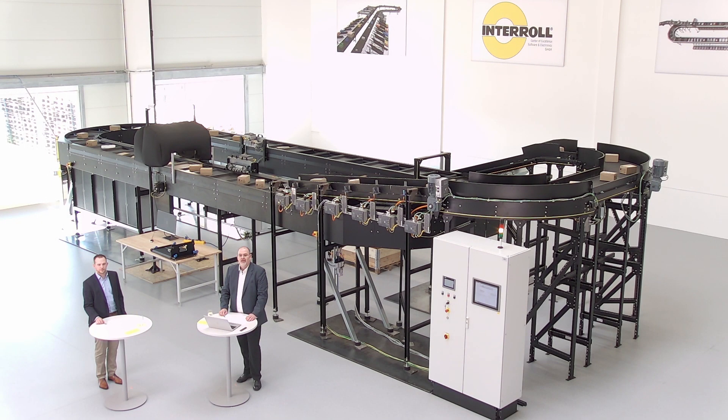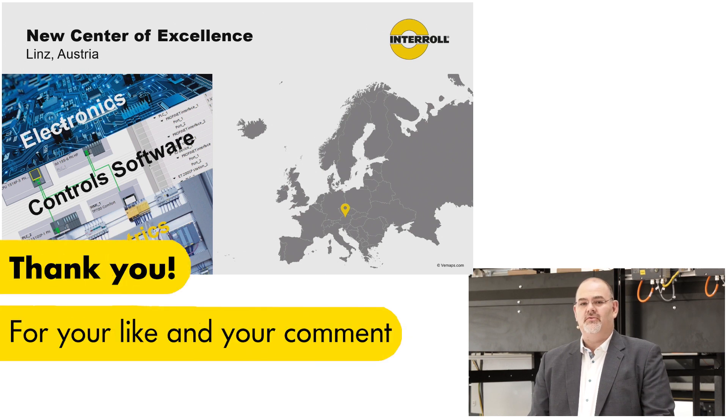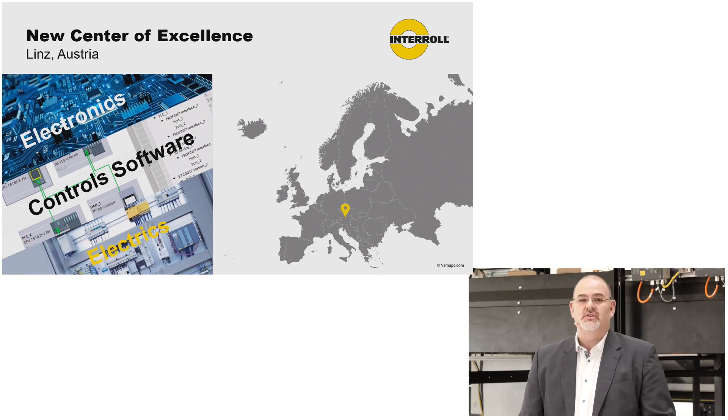Ladies and gentlemen, a warm welcome to Interroll's first live event in 2021. We are the global leader in providing material handling solutions. But Interroll is not sleeping — Interroll is extending. Interroll has invested in a new center of excellence for software and electronics. We are located in the center of Austria, in Linz, and we are providing to our customers the proven electronic solutions of Interroll.